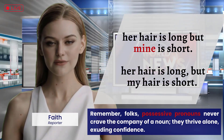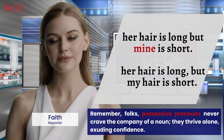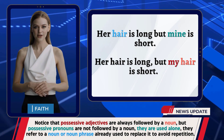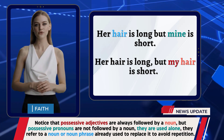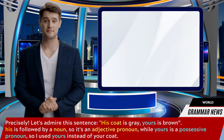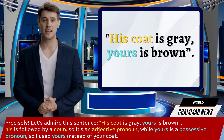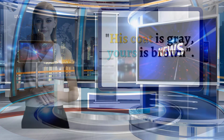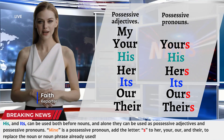Remember: possessive pronouns never require the company of a noun — they thrive alone. Notice that possessive adjectives are always followed by a noun, but possessive pronouns are not followed by a noun; they are used alone, referring to a noun or noun phrase already used to avoid repetition. For example: 'His coat is gray, yours is brown.' 'His' is followed by a noun, so it's a possessive adjective, while 'yours' is a possessive pronoun used instead of 'your coat.' Note that 'his' and 'its' can be used both before nouns and alone, functioning as either possessive adjectives or possessive pronouns.